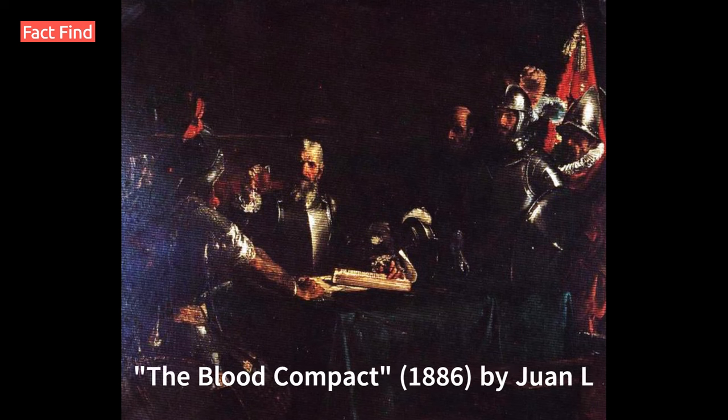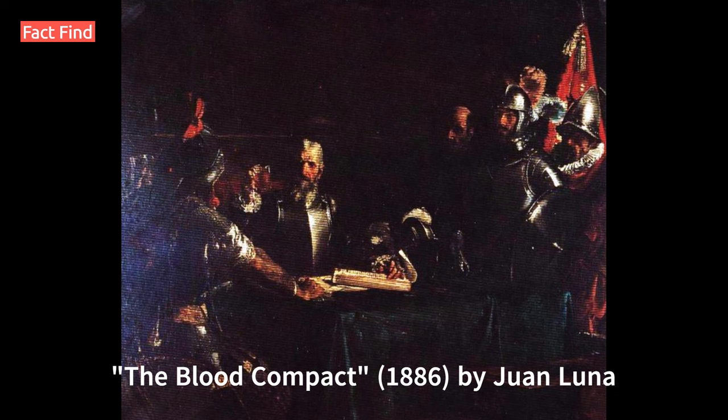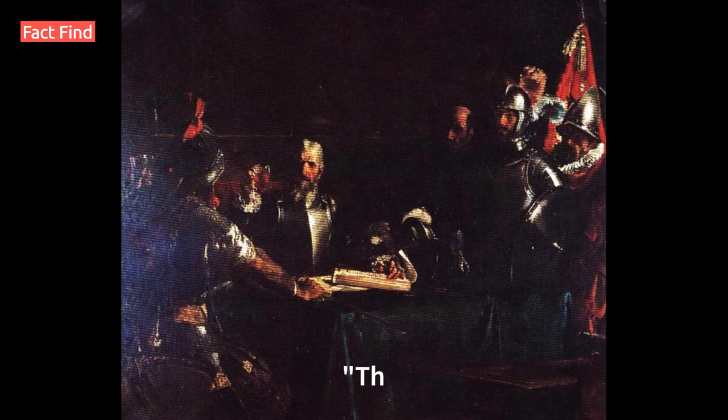Number 4: The Blood Compact, 1886, by Juan Luna. This work depicts the historical blood compact between Spanish explorer Miguel López de Legazpi and Datu Sikatuna, symbolizing peace and friendship between the Spanish and Filipinos. It is exhibited in the Malacañang Palace.